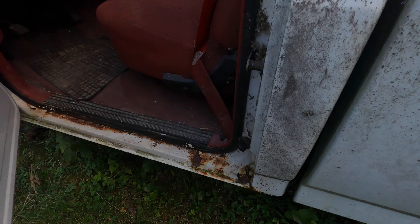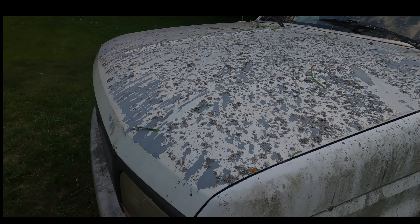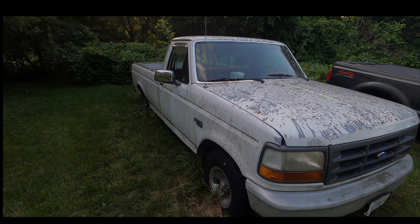Welcome back to the channel. Today we're looking at this 1992 Ford F-150 XL. It's been sitting since 2012. As you can see there's moss on it, the paint on the hood is all falling off. Walking around, the mirrors are still shiny but the tires are flat. You can see all the paint issues on the hood, but it's a pretty solid vehicle — there's only a little rust right there.